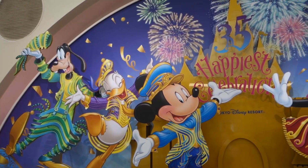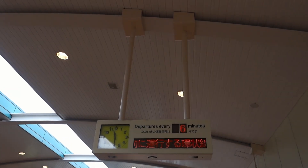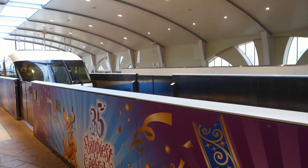Welcome to my DisneySea vlog everybody! When going to DisneySea by train you have to exit at Maihama station and take the Disney Resort line. Those trains are so cute!